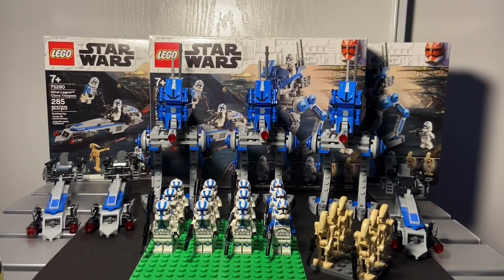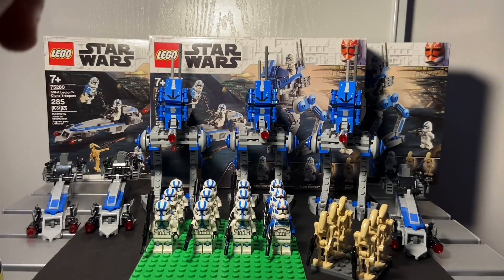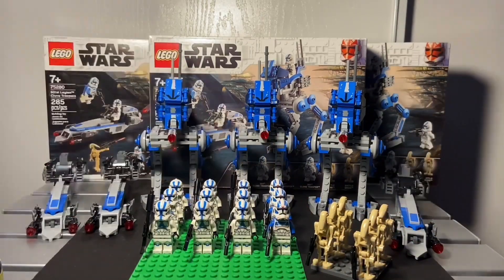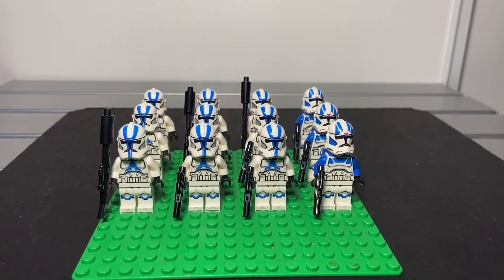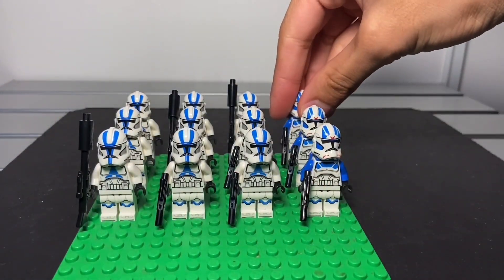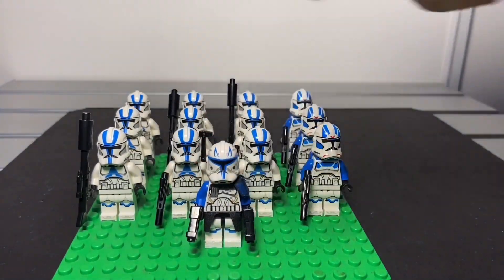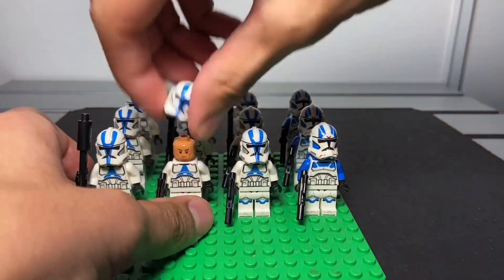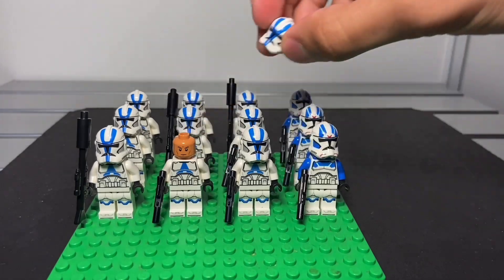I'll show you guys everything separately — the AT-RTs, the Barc speeders, the boxes, and the clones. Here's the Phase 1 army: I get to have nine Phase 1 clones and three Phase 1 jet troopers. I also want to include Captain Rex, as we all know about him. We get a new clone face — no more angry clone face — and there are a lot of them.